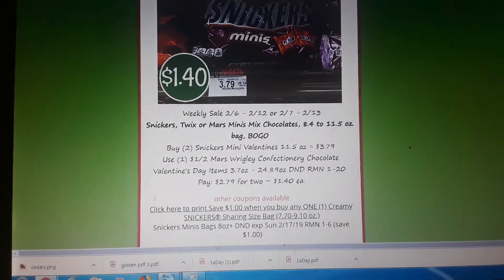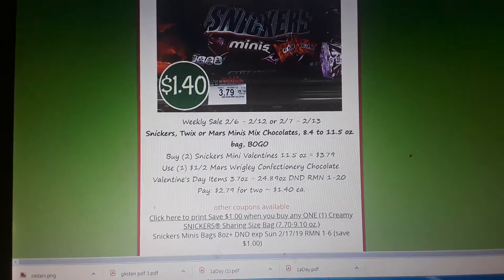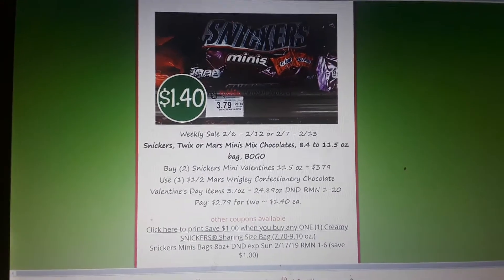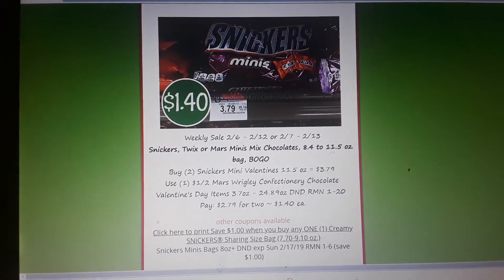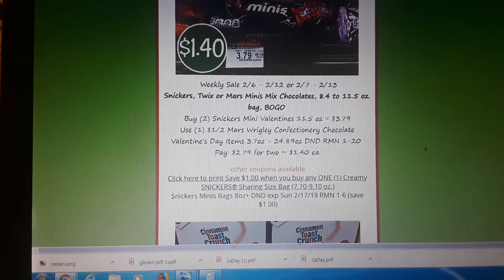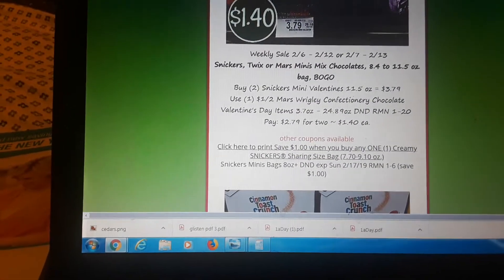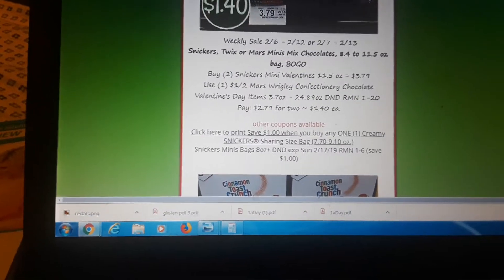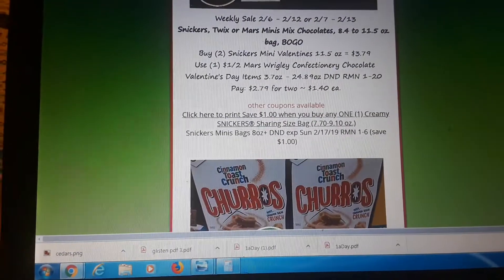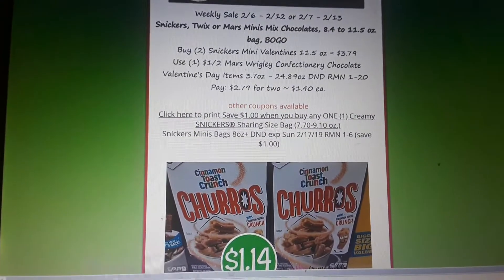Snickers Minis — all Snickers, Mars, Twix Minis — are BOGO next week. The Snickers Minis Valentines bags I found at my store for $3.79. There is a $1 off two insert coupon in your RMN 1/20, and also another $1 off two in your RMN 1/6. Use either one of those coupons and pay $1.40 a bag. There's also a printable coupon for Snickers Creamy — not a match to this sale, but a really good coupon worth printing and holding on to.